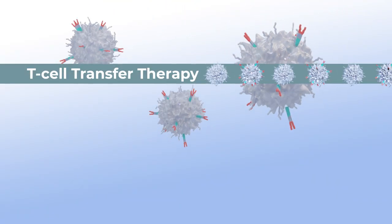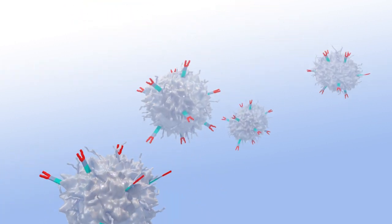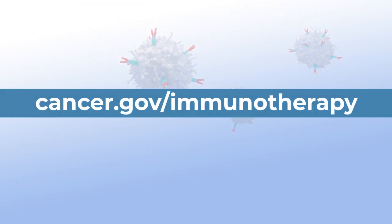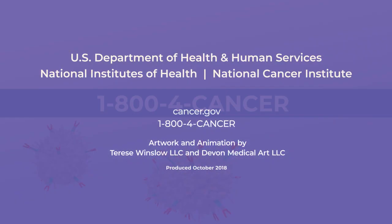T-cell transfer therapy is an effective way to treat some types of cancer, but it doesn't work for every patient and can cause serious side effects. To learn more about immunotherapy, visit cancer.gov/immunotherapy or call 1-800-4-CANCER.